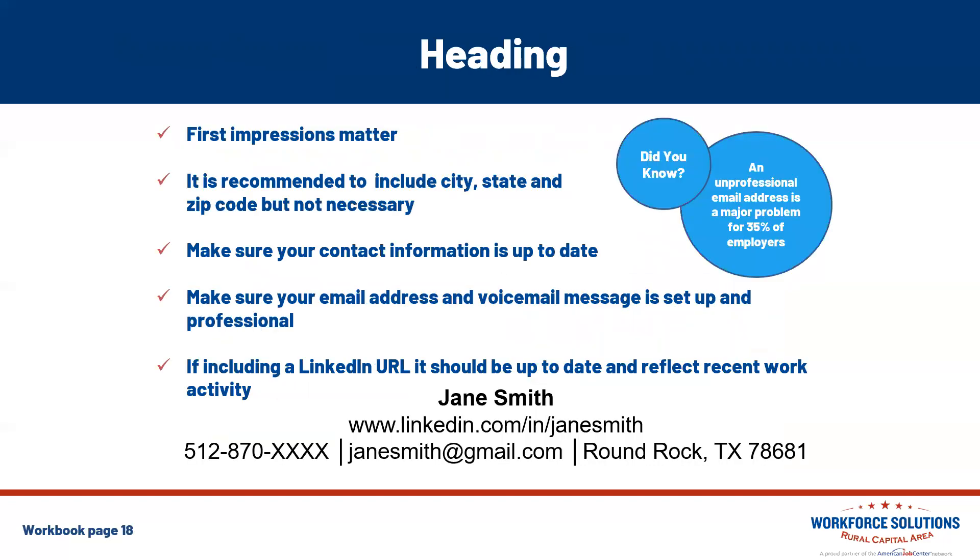The heading: did you know an unprofessional email address is a major problem for 35% of employers? First impressions really do matter, so consider setting up a professional email to use for all your work search activities. On your resume heading, it is recommended to include your city, state, and zip code, though it's not strictly necessary. Make sure your contact information is up to date, your email address and voicemail are set up professionally, and in your email signature include your first and last name, phone number, email, and maybe even your LinkedIn URL. If you're including a LinkedIn URL on your resume heading, make sure it's up to date and reflects your recent work activity.